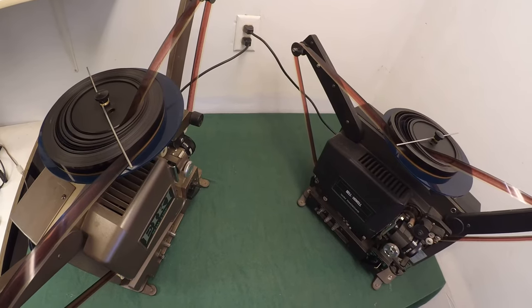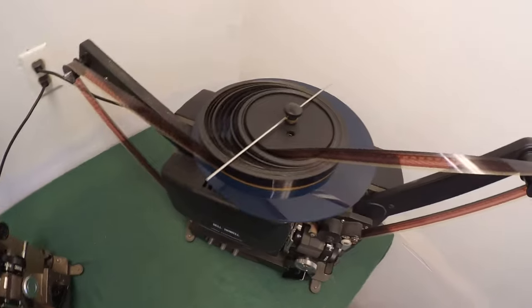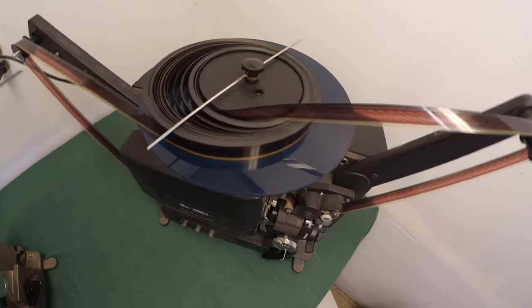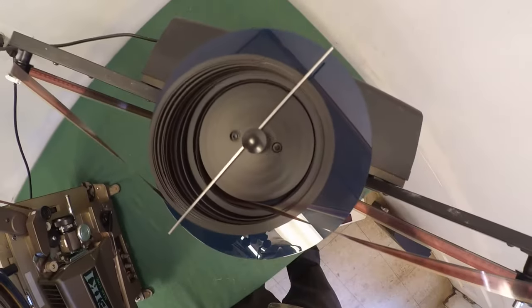This is a pair of medium loopers, and these loopers are heading off to Hong Kong.